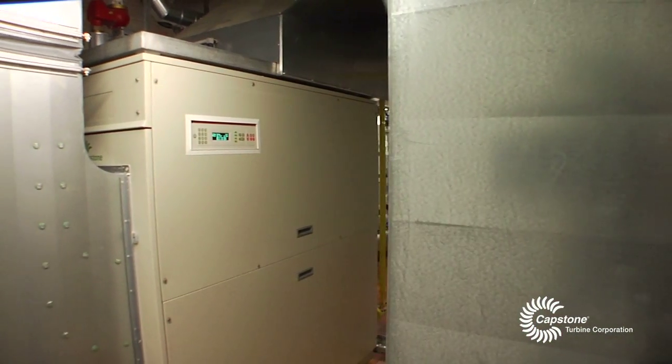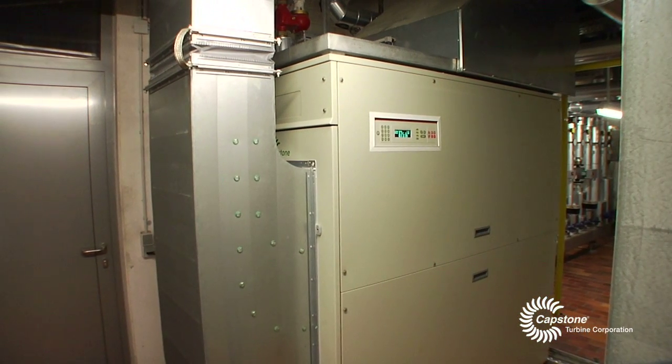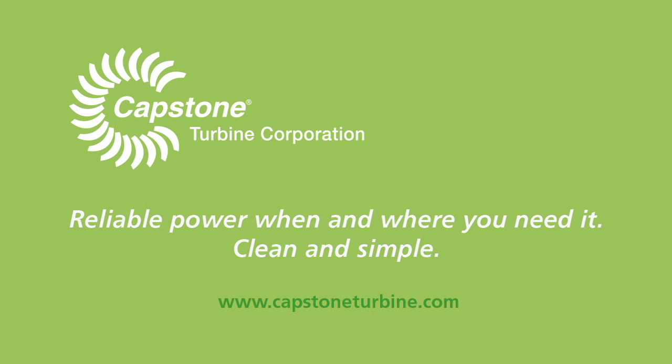The micro gas turbine has been operating since October 2010 and has been running for 9,000 hours. In my view, the experience with the turbine has been very positive — it has been running very well.